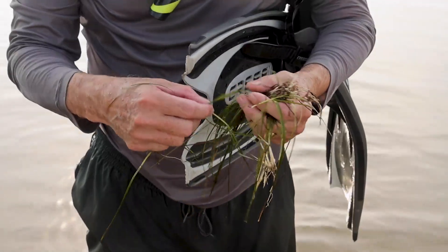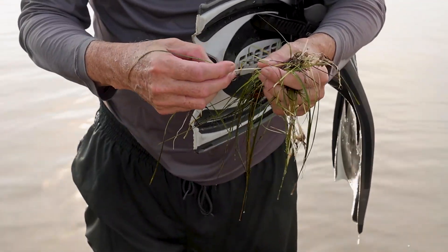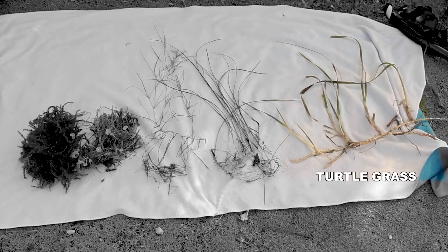It's difficult to tell how much seagrass we've lost in southern Biscayne Bay because largely we've changed species — we've gone from turtle grass to shoal weed and widgeon grass. I would guess that maybe 20% of the southern bay has changed that way. In the northern part of the bay, we've lost 100% of the seagrass.